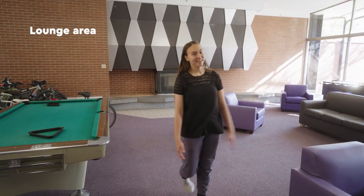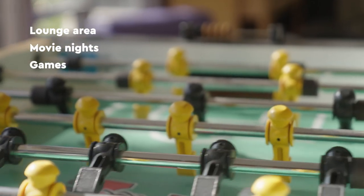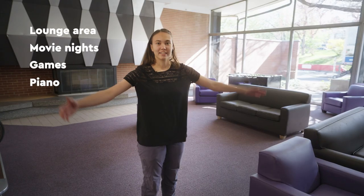This is the lounge area. This is where we come to do movie nights, play pool, play piano — we've even choreographed dances in here before.